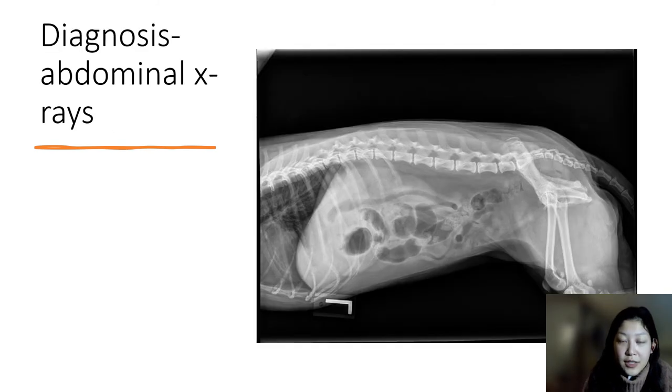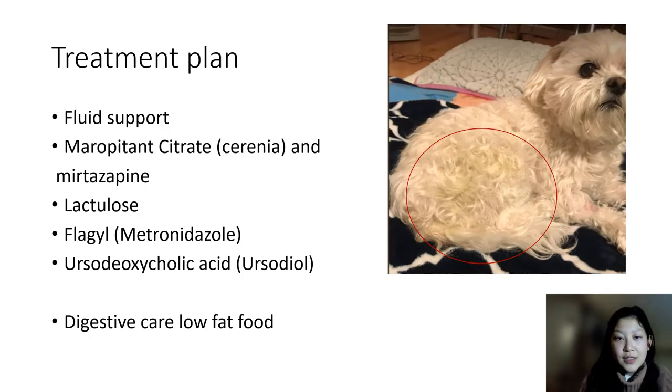An abdominal x-ray is taken to rule out any obstruction or cancer. On imaging, her liver looks fine and she does not appear to have any masses, so we can rule out cancer for now. Over the next few days, we treat her as an outpatient given how fearful she is of medical procedures, her age and instability, and financial reasons. Surgery was avoided.